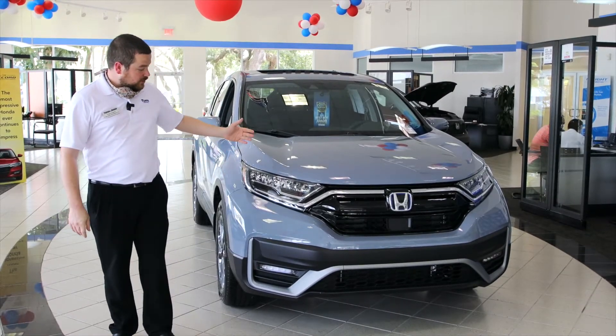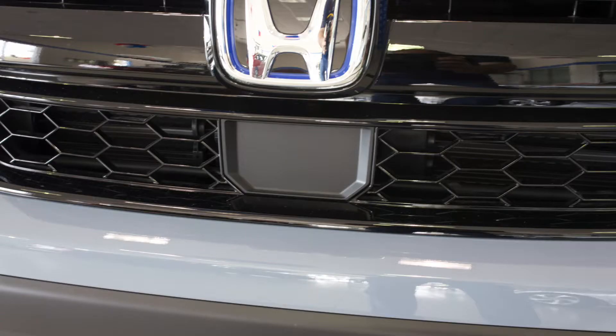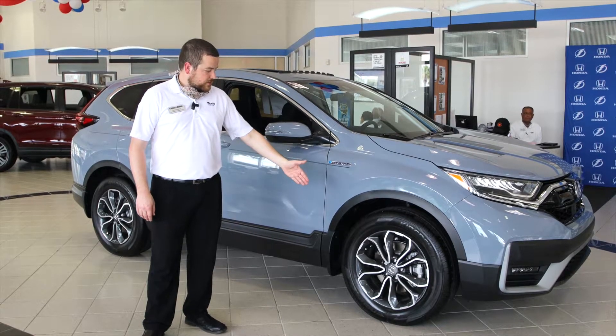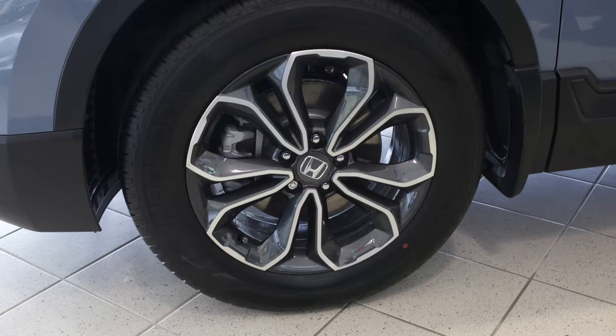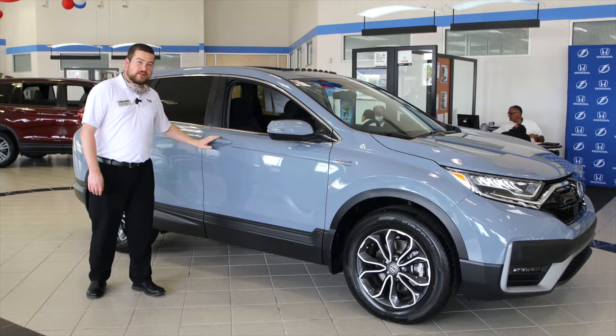We'll start in the front with the beautiful daytime running LED headlights. Got your Honda sensing radar here in the front. Take a look at the brand new 18-inch alloy wheels on the CR-V EX Hybrid, the blinkers on the side mirrors, and of course the standard keyless entry.